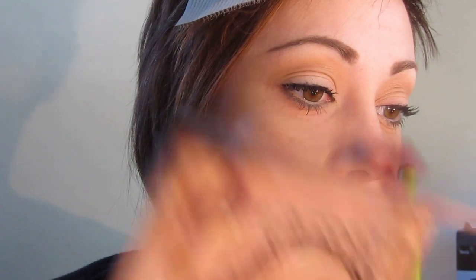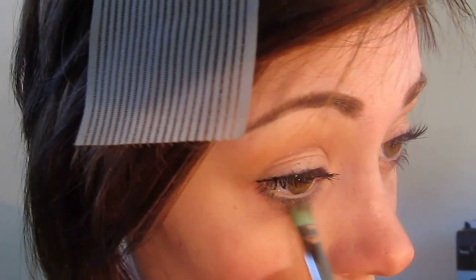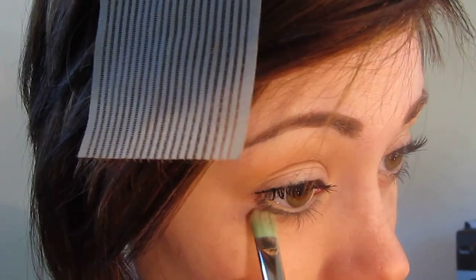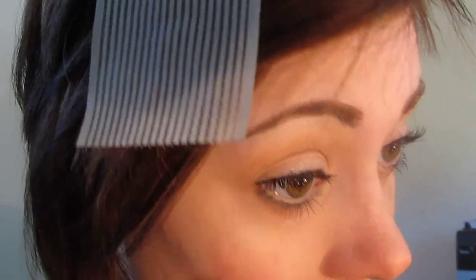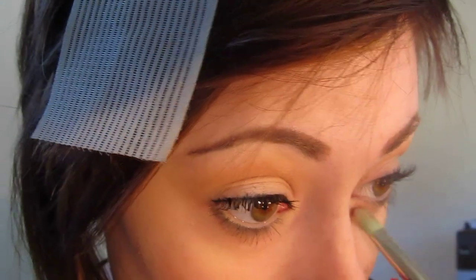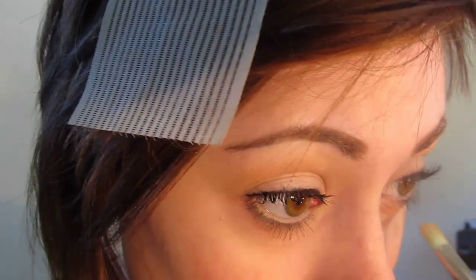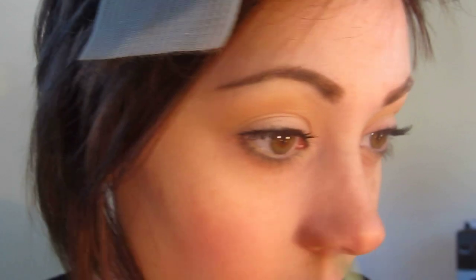For the lower lash line we're just going to add a hint of depth, although the mascara does add quite a bit. I'm taking Tuft Suede and popping this underneath the lower lash line, going through the center area only and avoiding the outer and inner corners with this brown. It's kind of a unique shadowy effect - a play on shadows for her eye look.